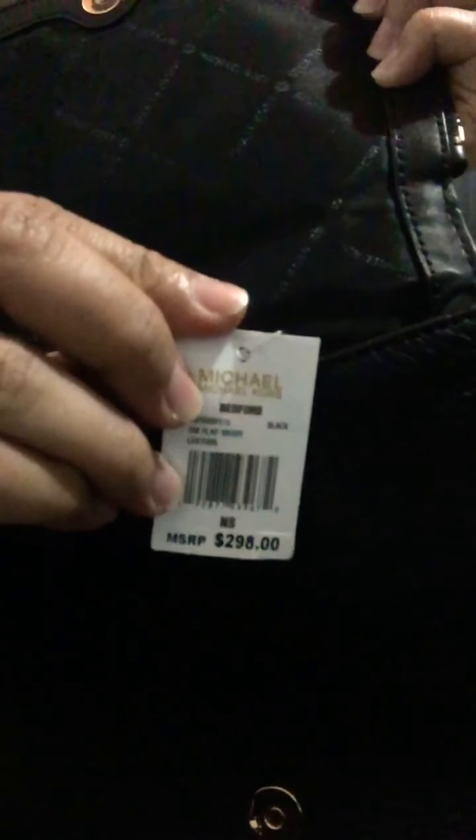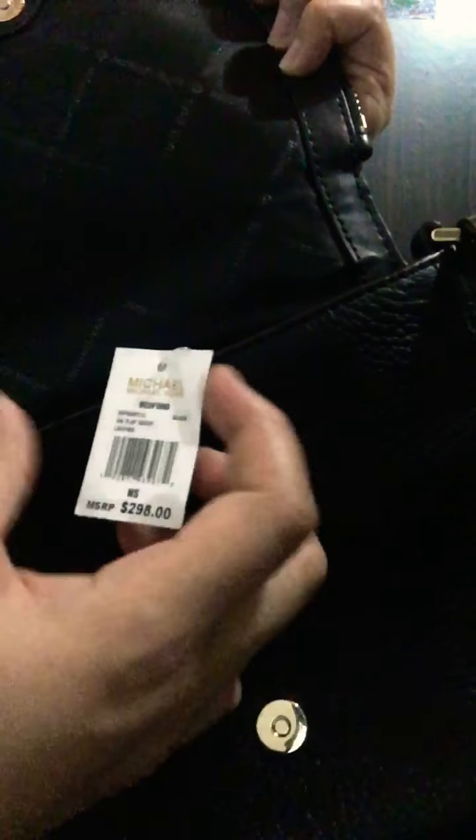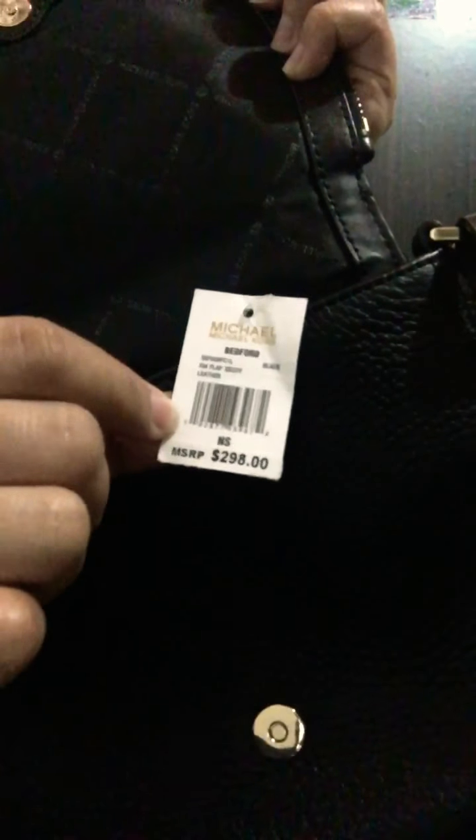The retail price is $298. I would not purchase this for $298 because it's quite small for that price, so this is on a discount — I purchased this on sale.